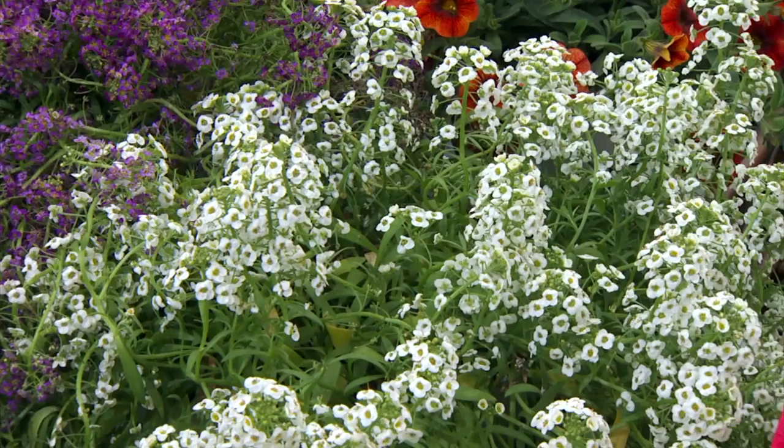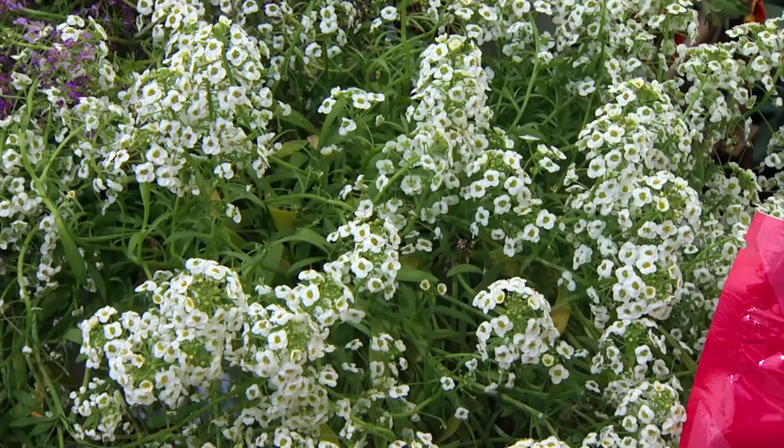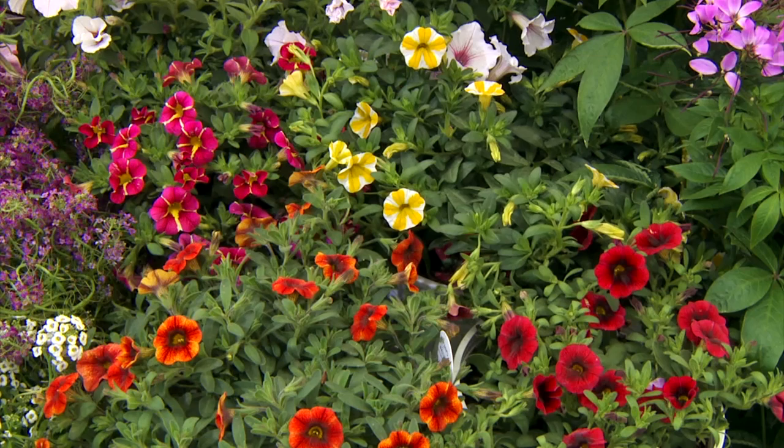I saw these Lobularia planted out front and they are just gorgeous. Two years ago, when we had the blazing hot summer, we planted this out in our front flower beds and it bloomed all summer long. It's related to the old-fashioned sweet alyssum, but it's sterile, so it'll bloom longer. This year we brought in a purple one to add to that color mix.